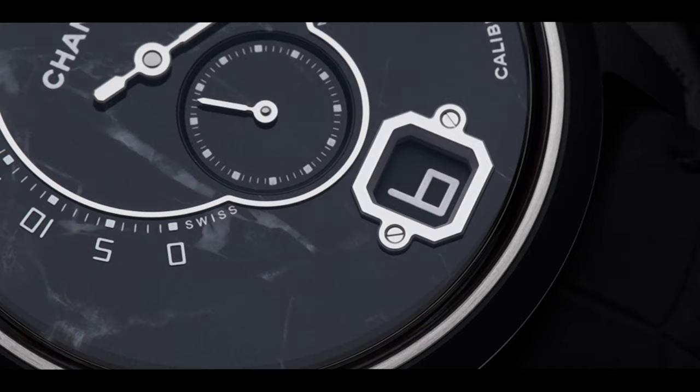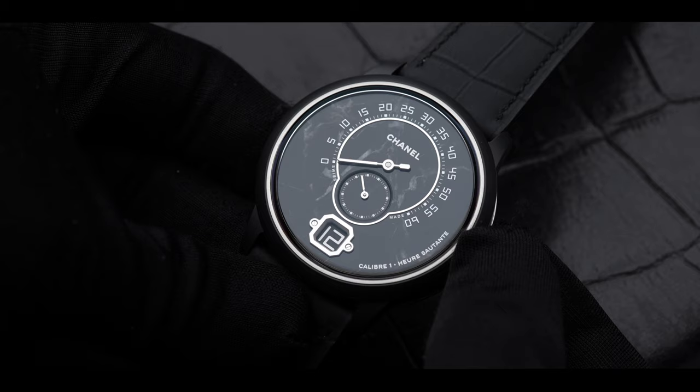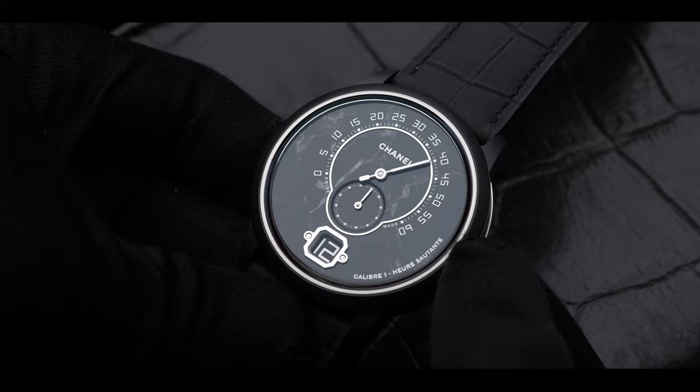Let's take it back to the dial — there's a lot to take in. Starting with the complication: this is a retrograde with jumping hours at the six o'clock position. The operation is quite simple as seen here — the hand moves forward and the minute hand will jump back and reset every hour.